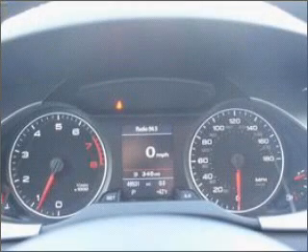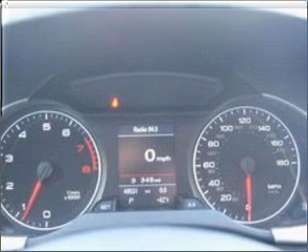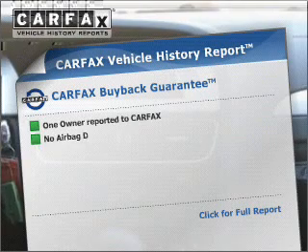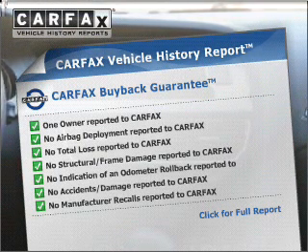Premium wheels lend a distinctive appearance. You will appreciate the safety feature of anti-lock brakes. Let the sunshine in with a sunroof. This vehicle comes with a Carfax report, which reduces your buying risk by providing the vehicle's history before you purchase.